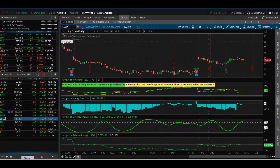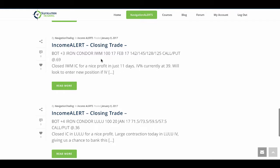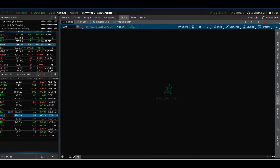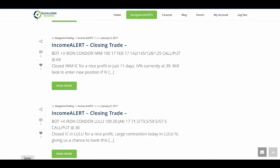The next trade alert was a closing trade in IWM — kind of the same story. This was an iron condor put on 11 days previously. We got a nice IV contraction down to 39 percentile, allowing us to take it off for a nice profit within just 11 days. Sometimes that small contraction is all it takes to suck the premium out of those trades.